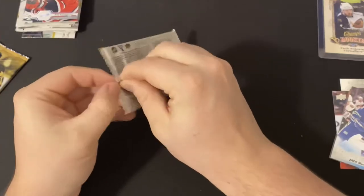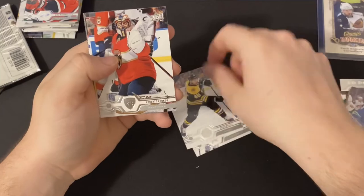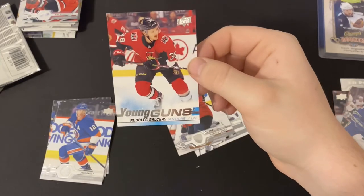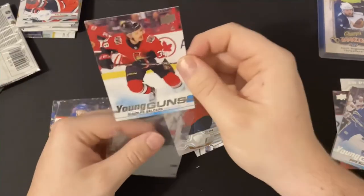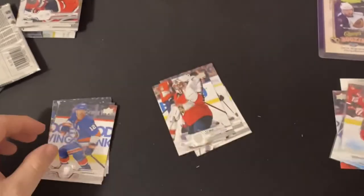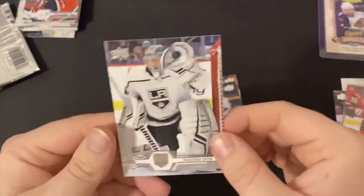We only have seven packs so I think we're really only guaranteed one Young Gun. We got Esa Lindell, David Krejci, Roberto Luongo — and we got our second Young Gun of Rudolf Balcers! If I'm saying that right, he's pretty good for the Ottawa Senators. Look at his stats — pretty decent. Got a Josh Bailey, a Marc Staal, a Victor Hedman, and a Jonathan Quick.